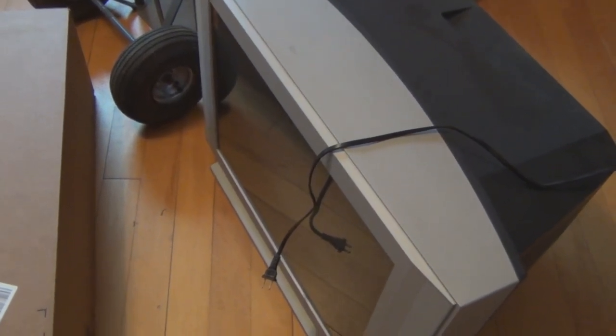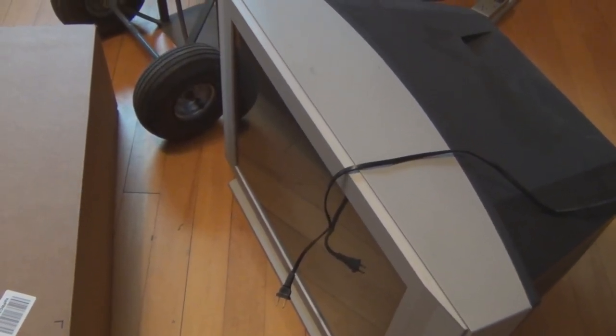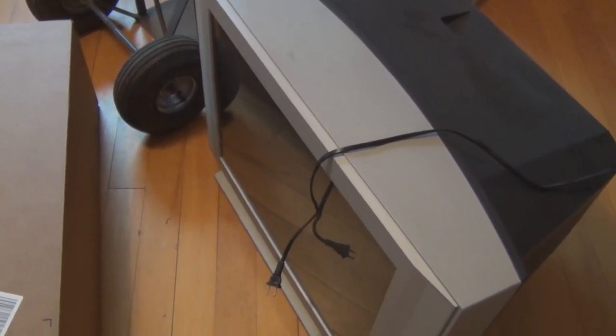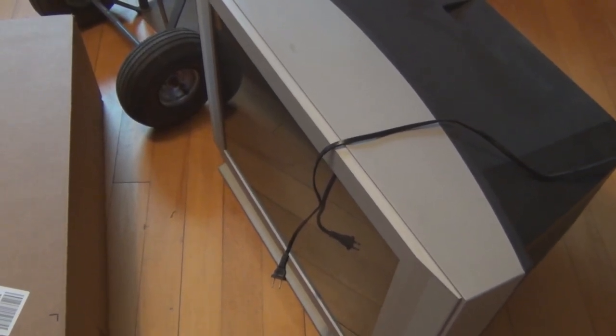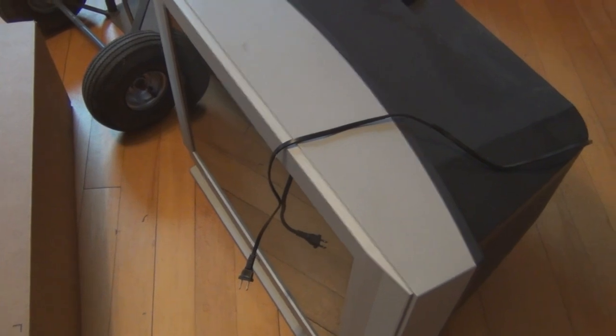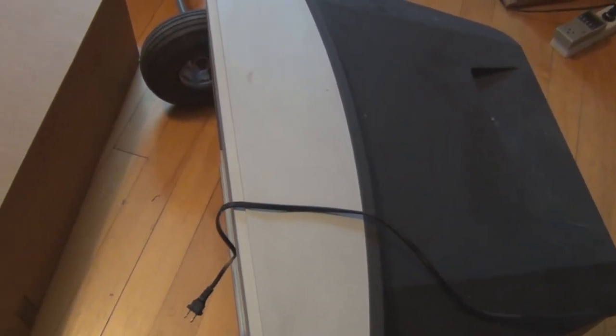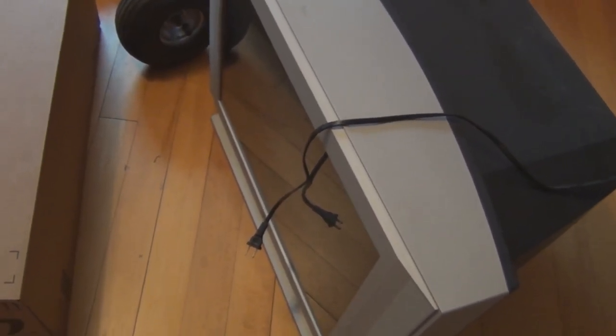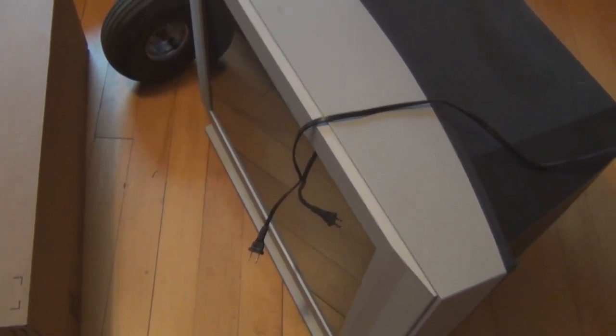I got it down. I was feeling bad that I had to get rid of it, but you know what? The time has passed for tube televisions. This thing is huge. When you look at it now on the floor — my brother got rid of a 32-inch that must have been easily over 100 pounds. The time has passed for these things. Now that I have it down, I can get it on the hand cart. Once I picked this up, I didn't feel bad anymore.